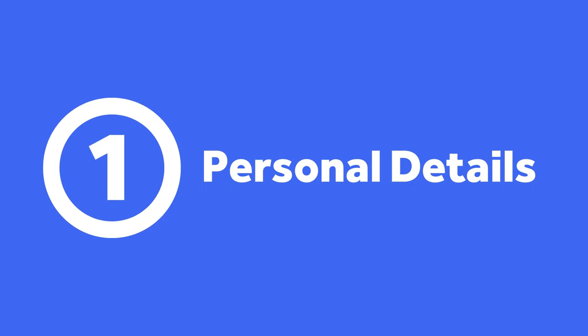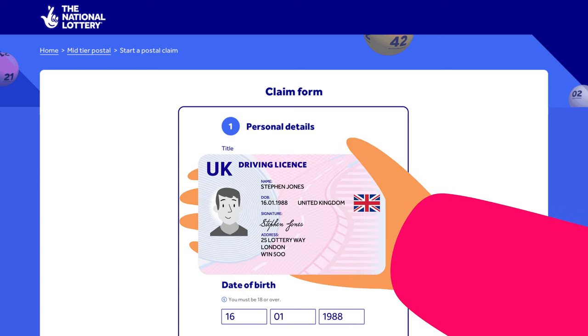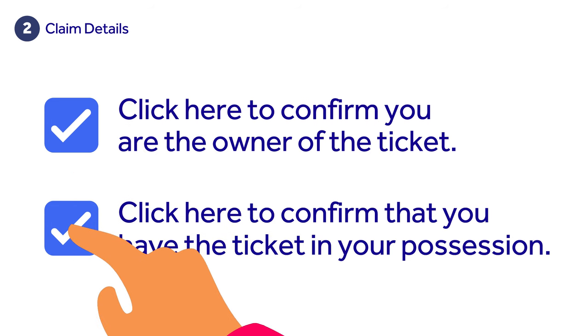Step 1: Start by filling out your personal details. Make sure the details you enter match your ID documents exactly. Step 2: Next, you'll need to answer some questions relating to the validity of your claim. These are simple tick box questions.